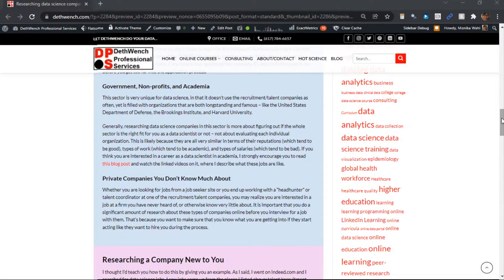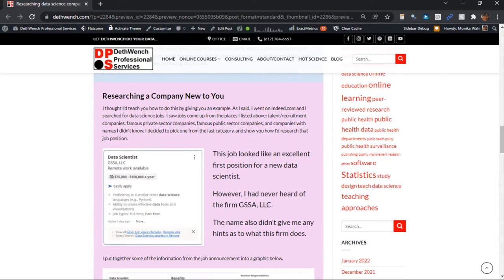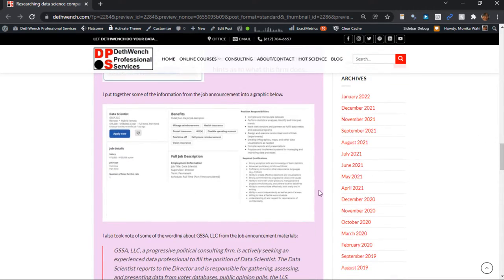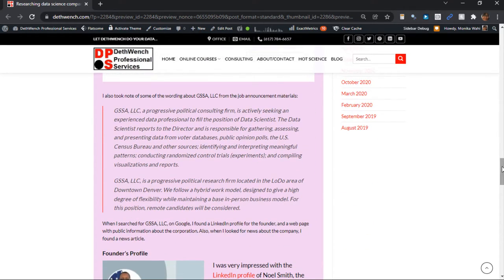So, I give you a little example on my blog. I found this ad on indeed.com for a data scientist job at a place called GSSA LLC. I could not tell anything about this company from their name, so I did a little online research. First, I read the job announcement really carefully. If you look at it, you'll see it mentions public opinion polling. So that is a hint as to what they do. Also, the position description included some information about the company, which I quote on my blog. It turns out that GSSA LLC does political polling.